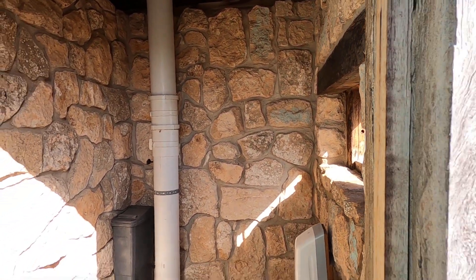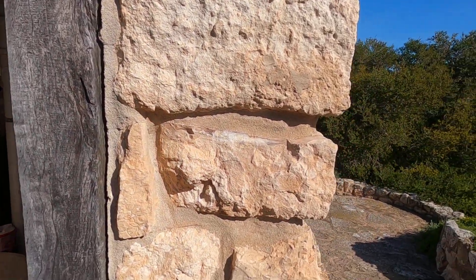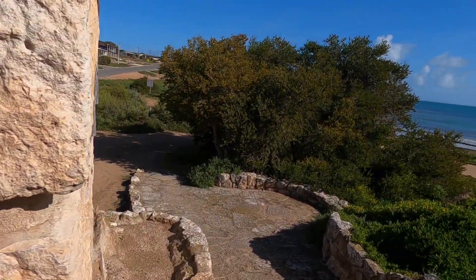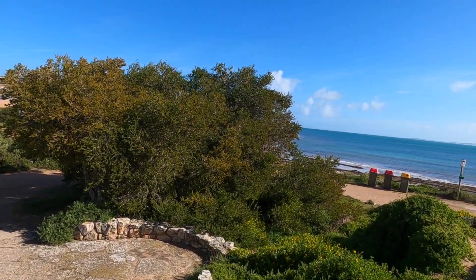It's Skeel Bay. Close it all up. What a view.